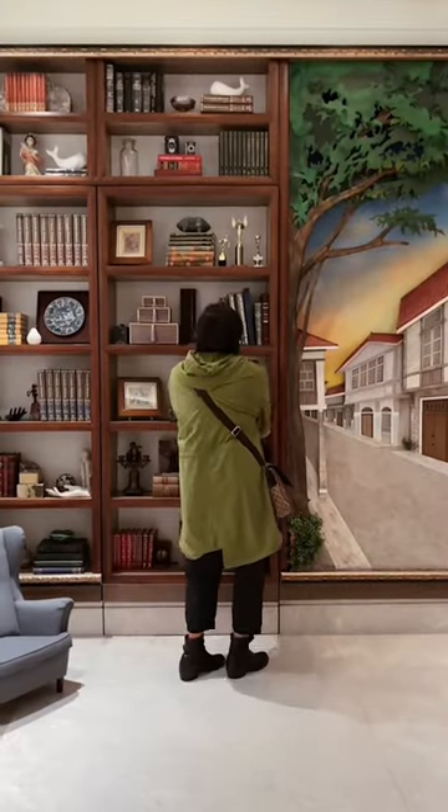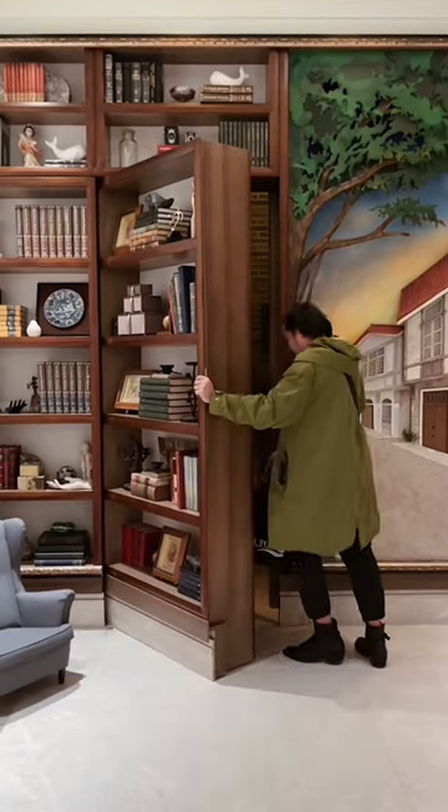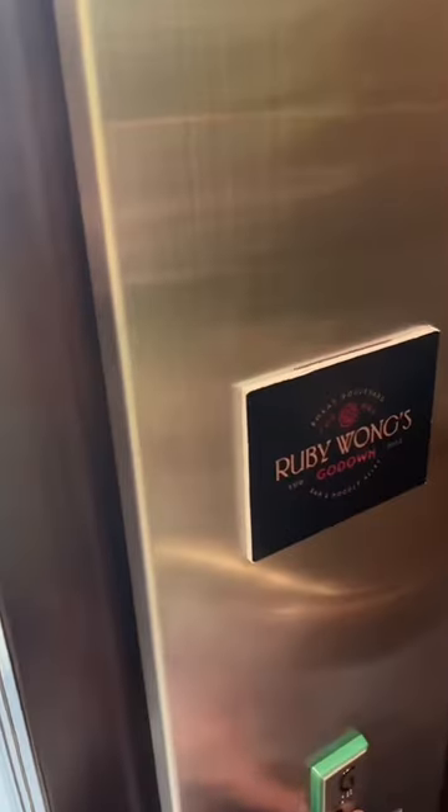First off, let's all stop using the phrase 'secret entrance' because thousands have already seen this bar online and its hidden door behind the bookcase, which leads to an elevator going down or the option to use the stairs.